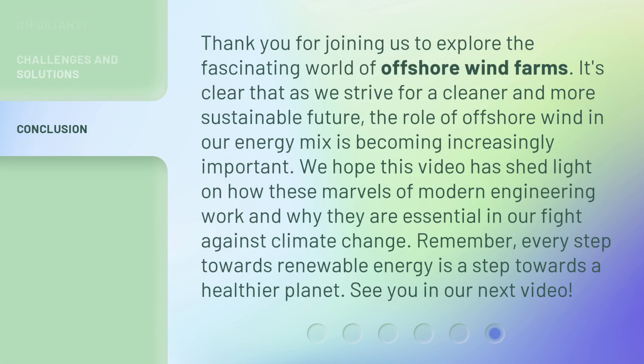Thank you for joining us to explore the fascinating world of offshore wind farms. It's clear that as we strive for a cleaner and more sustainable future, the role of offshore wind in our energy mix is becoming increasingly important. We hope this video has shed light on how these marvels of modern engineering work and why they are essential in our fight against climate change. Remember, every step towards renewable energy is a step towards a healthier planet. See you in our next video.